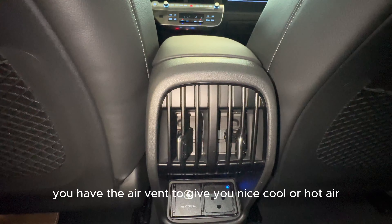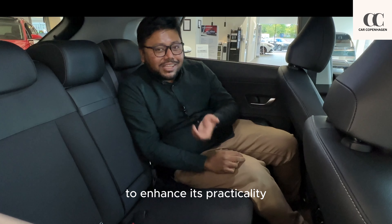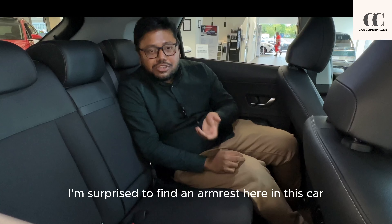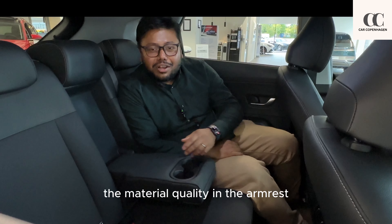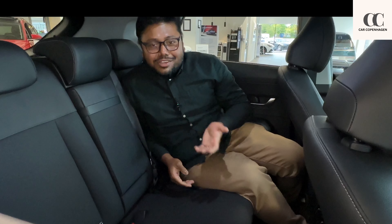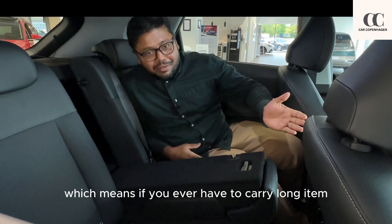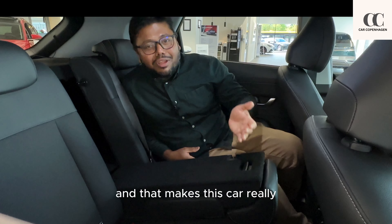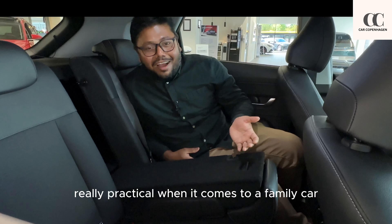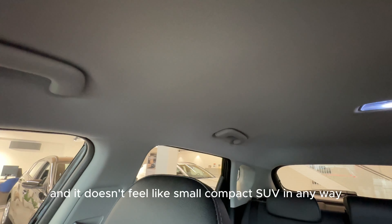You also have air vents to give you cool or hot air depending on what you want. To enhance practicality they have really thought it through — I was surprised to find an armrest here that not only adds practicality but also gives a feeling of luxury. The material quality on the armrest is really good, and what's awesome is they managed to put a through-loading function, meaning you can carry long items when needed, making this car really practical as a family car. You get lots of natural light and air coming into the cabin, and it doesn't feel like a small compact SUV in any way.